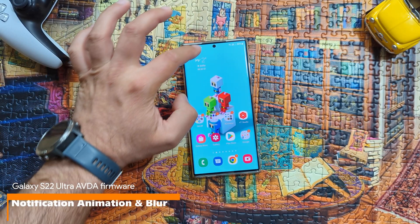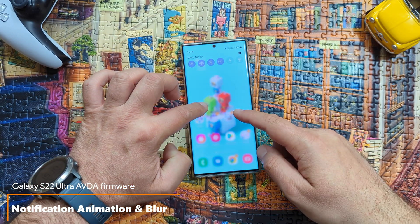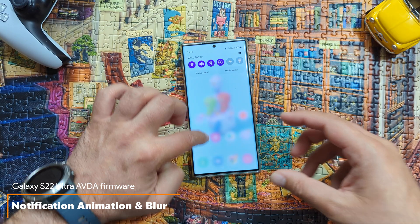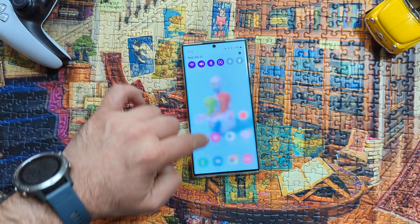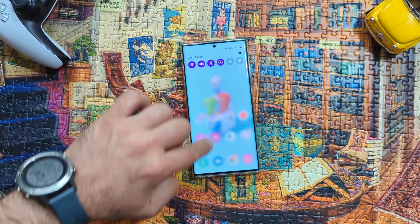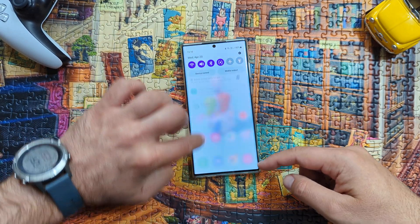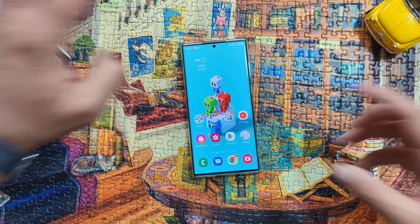Let's check another important thing: while I'm slowly pulling down the notification curtain, we see the blur being added. This is probably one of the best things I like in One UI. It has some stutters, it's not perfect, but the animations are among the best I've seen. The background blur is fully applied on everything and we don't have a problem.